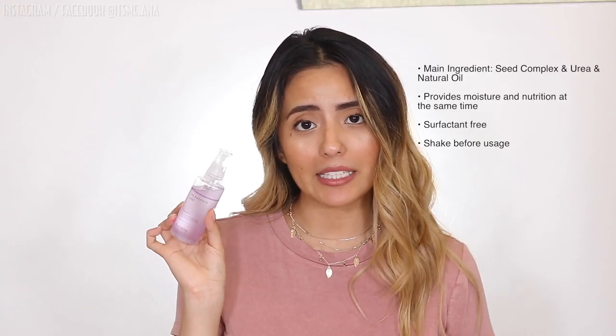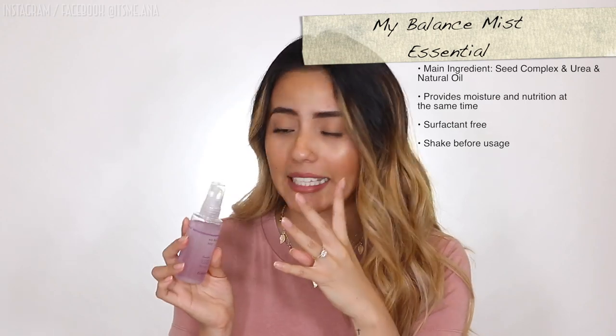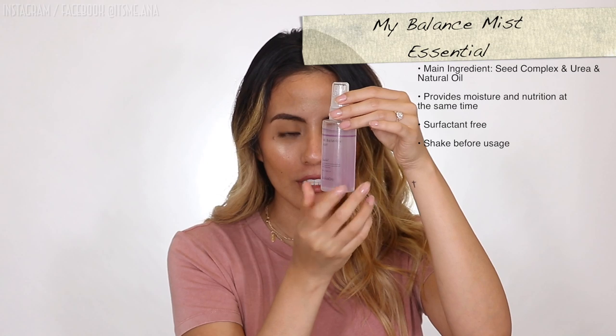It smells so good and it feels so good. Moving on, we have the all-in-one face mist — a great friend to take on trips. That is the My Balanced Mist Essential. It's super interesting because it's not only liquid but also contains oil, so it's not only going to moisturize your skin but also add nutrition to it. It basically acts like a toner, a serum, and a face cream — all in just one little bottle. Super convenient.